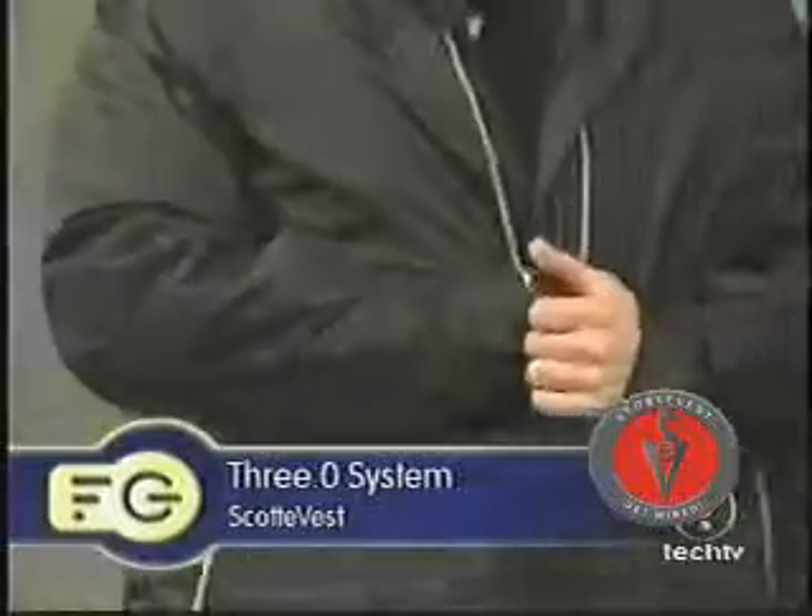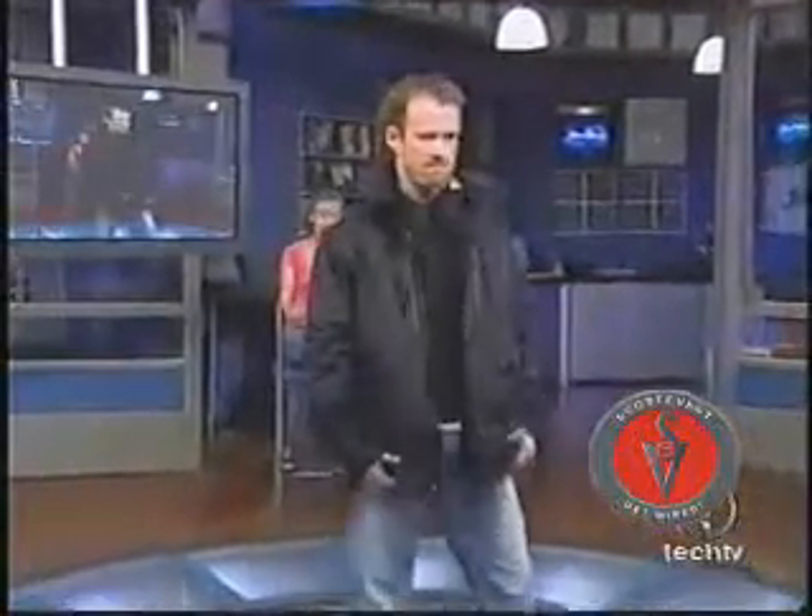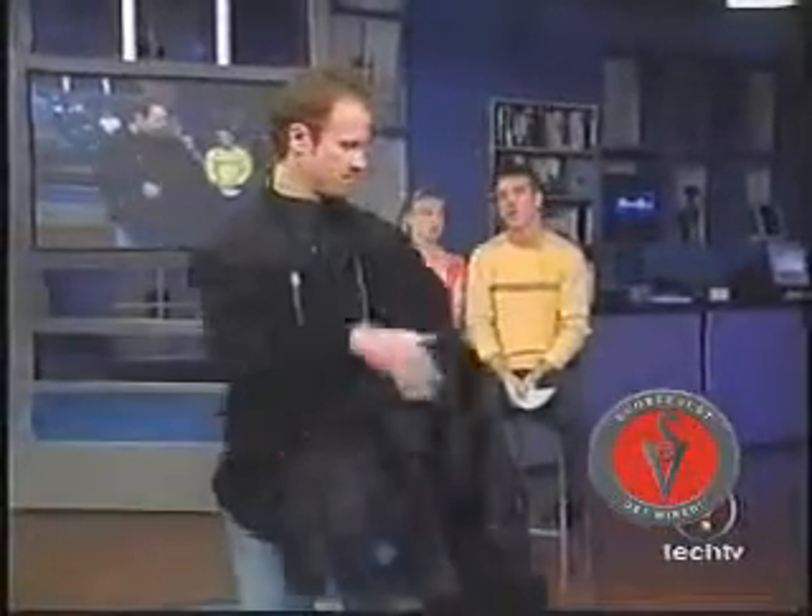Our next model is Greg, and he's wearing the Scotty Vest version 3.0. Now, Steph, this is a more sporty jacket than a leather jacket. That's right, Chris. This is what the company is really known for — it's lightweight, very fashionable, and it comes in a set. Take off the jacket, Greg. Would you just look at that — it's got an inner vest for even more gadgetry. And with the vest and the jacket combined, bam — 41 pockets, Chris. Not bad.